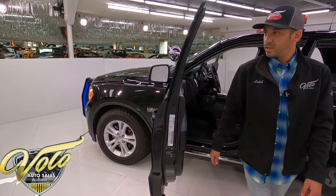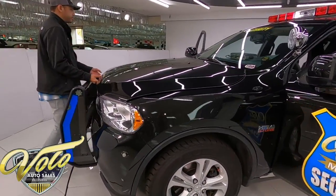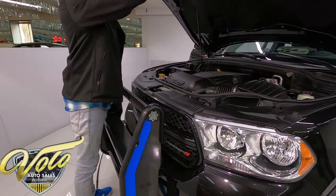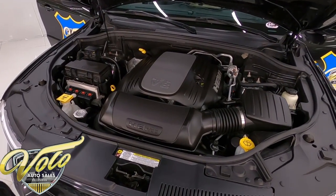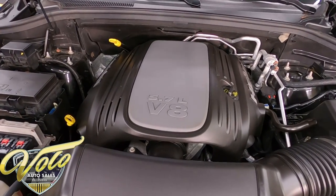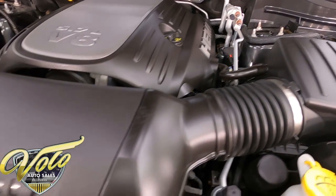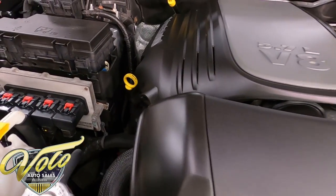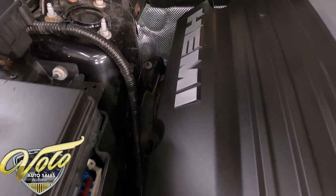Under the hood is the optioned 5.7 V8 Hemi — you want the bigger engine for more horsepower to keep up with speeding vehicles. Very nice condition inside and out. Everything's very clean and has been serviced regularly when needed.